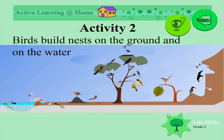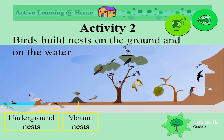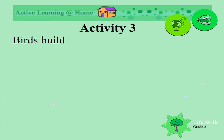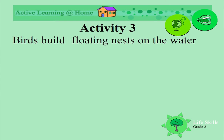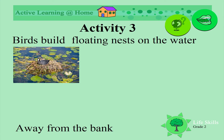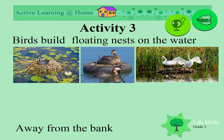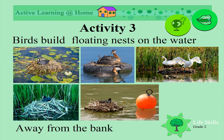Birds build nests on the ground and on the water. Some nests are underground, some are mounds of mud, others are completely flat on the ground, and some are floating nests. Birds build nests floating on the water, away from the bank.